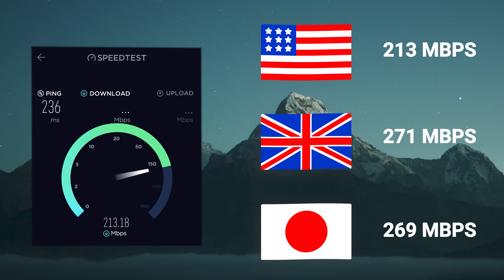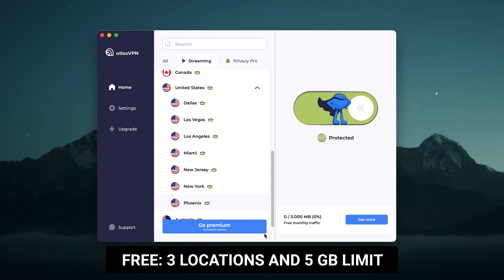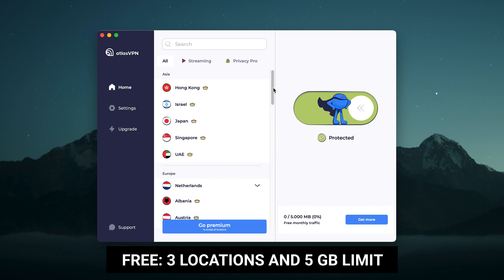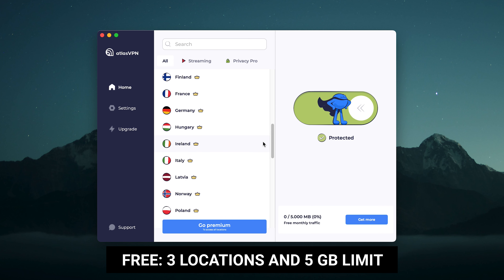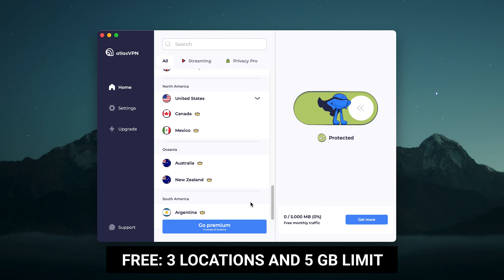Moving to performance, it's consistent on both PC and mobile devices. I got good speeds between the same three servers I tested with Surfshark and NordVPN. Despite being consistent enough, it isn't really that fast and has fewer servers than competitors — and that's the premium version. If you consider the free version, which is pretty popular, just know that it only has three locations and a five gigabyte monthly limit. The free version also can't access any streaming content at all.